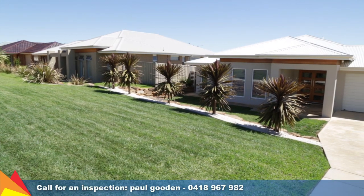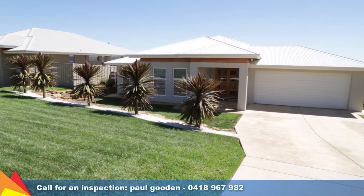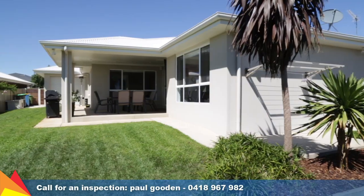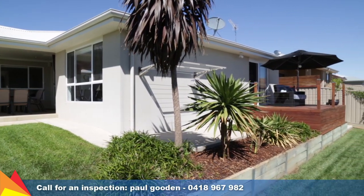The home sits on a 778 square metre block with double remote control garage, which has built-in storage, plus internal and drive-through access to the landscaped rear yard.